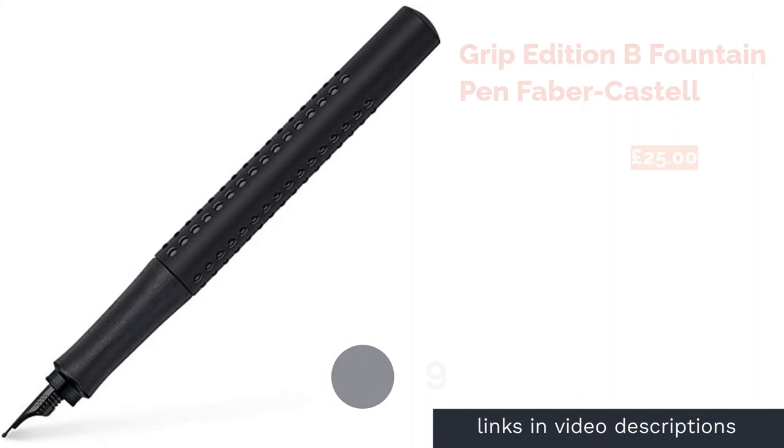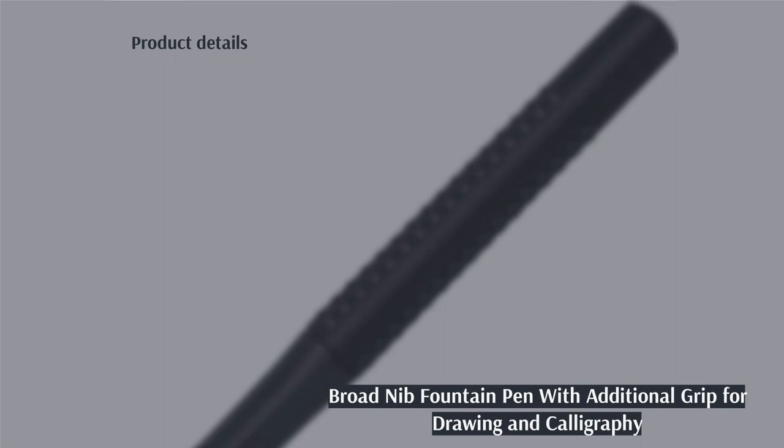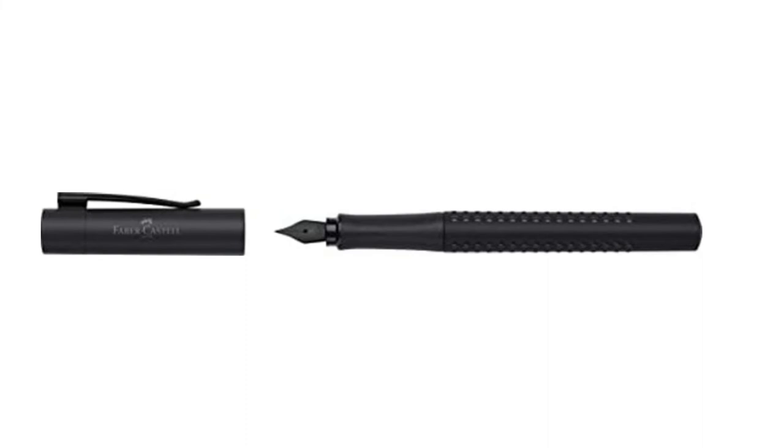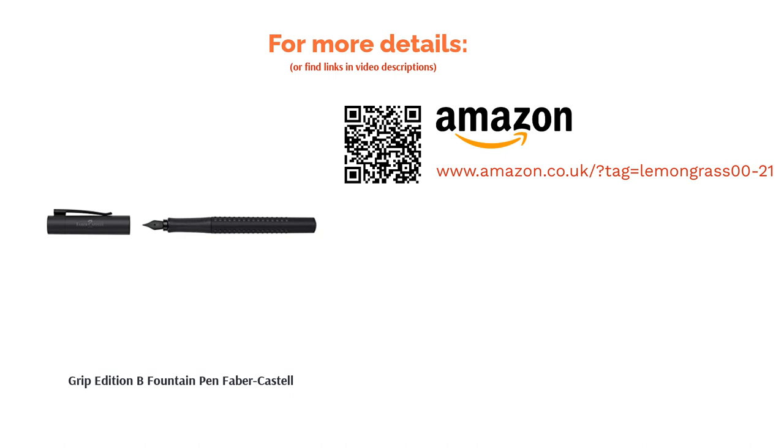The next product is the Grip Edition B Fountain Pen by Faber-Castell. With a striking jet-black casing that's almost futuristic in design, this fountain pen really is like no other. Aside from the aesthetics, it has an all-over-grip design which should make it extra comfortable whether you're sketching or penning your latest masterpiece. It's worth mentioning that this is a pretty chunky option — in fact, it's by far the largest in our ranking — so you'll want to make sure you're comfortable with something this weighty before hitting the purchase button.